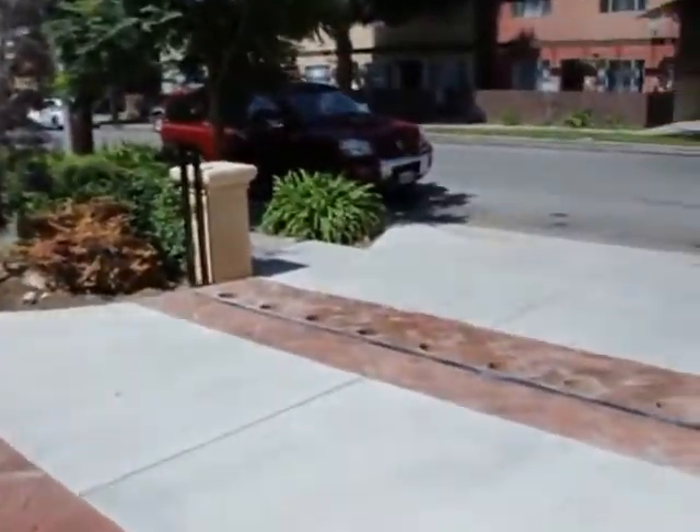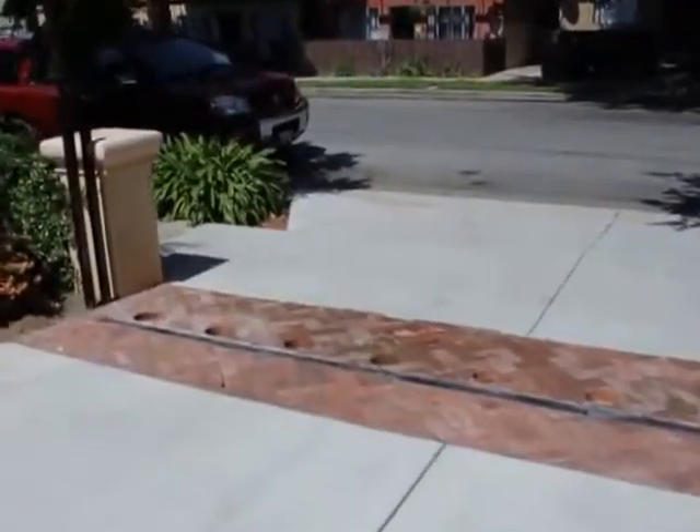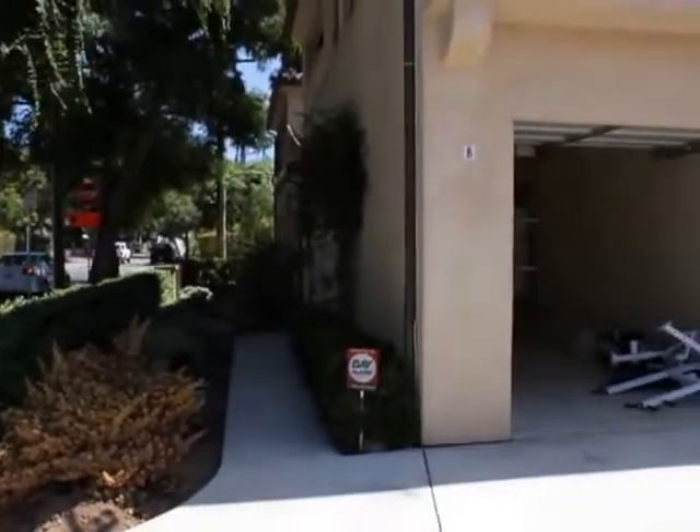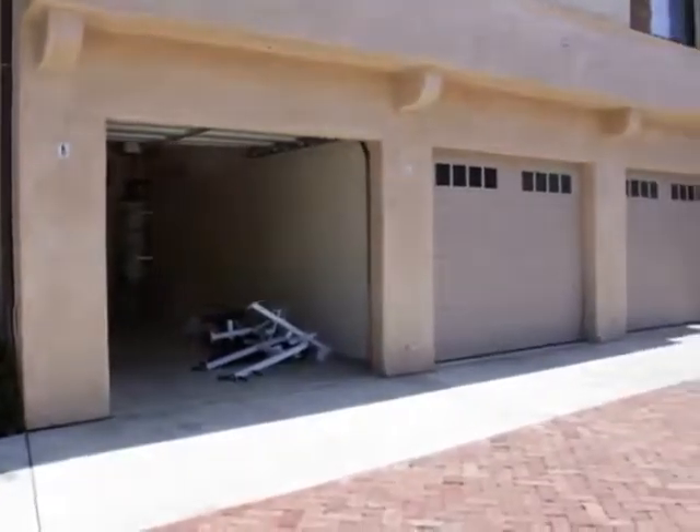It's a gated garage. Side view. Back of the building.